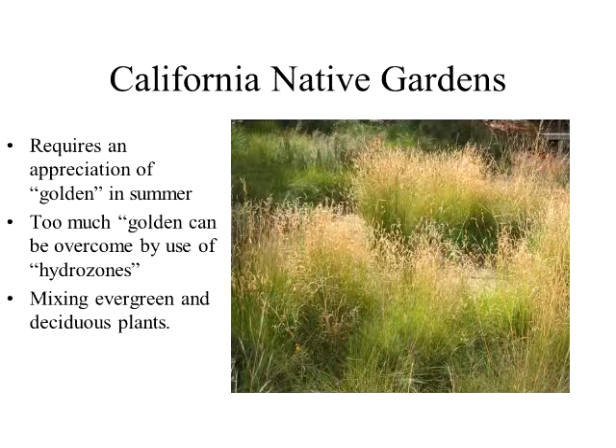This is the main reason I like to mix native grasses with rosemary. Rosemary is very, extremely drought tolerant, and it'll always be evergreen when the grass goes golden. And then you can use that — by using the evergreen and the deciduous plants together — you can create these different tapestries.